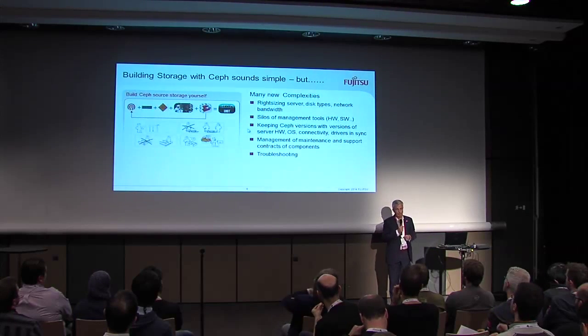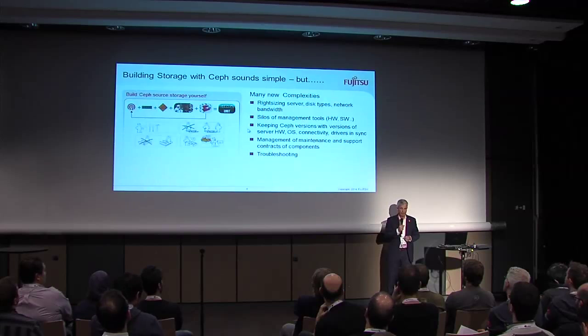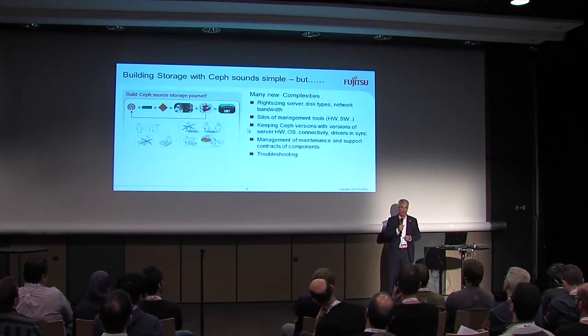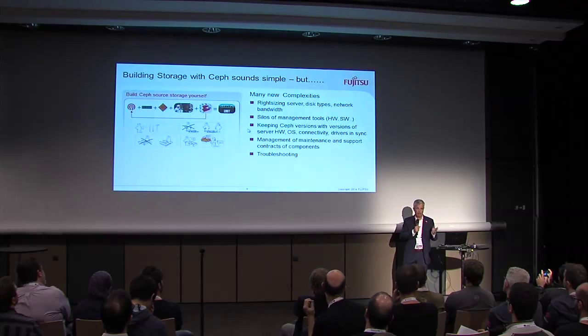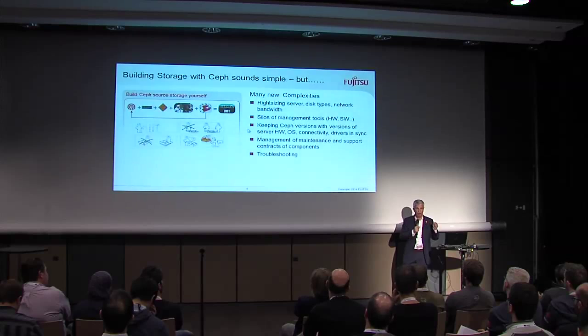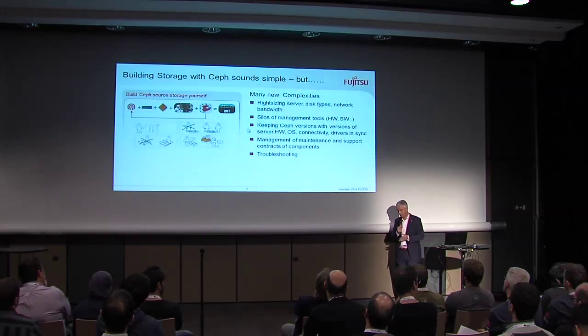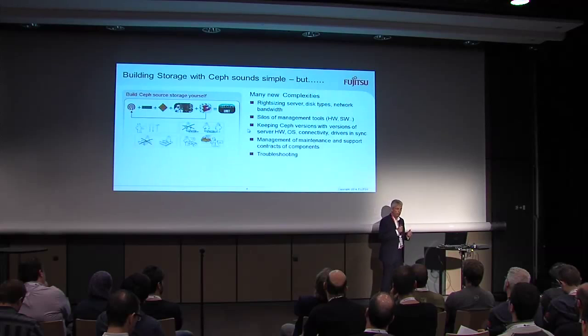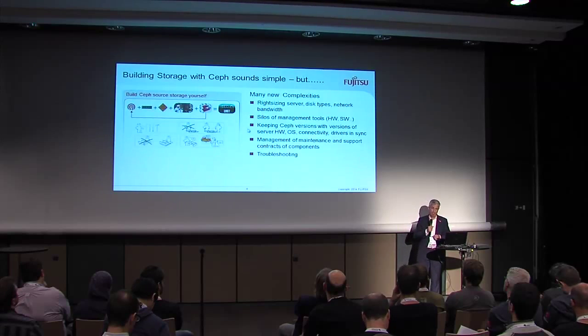And then, of course, it's the troubleshooting. In a normal traditional RAID system, you can go to one vendor — if there's a glitch, say please fix it, I have a maintenance contract. But if you build it on your own, then this storage system exists only once in the world. If you buy a traditional storage system, it will be hundreds or thousands of times deployed with standardized support. But here you have built your own system, and you are on your own to do the troubleshooting. The Ceph guys say it's a networking problem, the networking guys say it's a server problem, somebody else says it's an operating system problem. This is not real fun when you deal with petabytes of data.